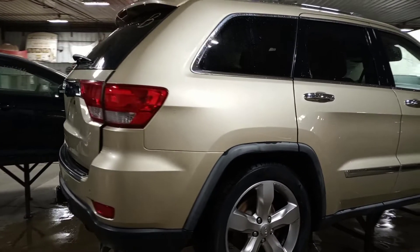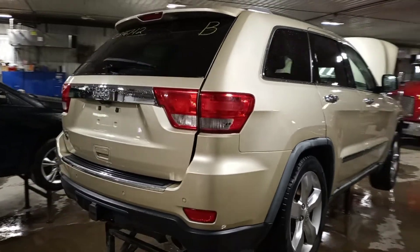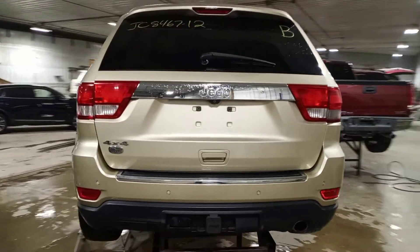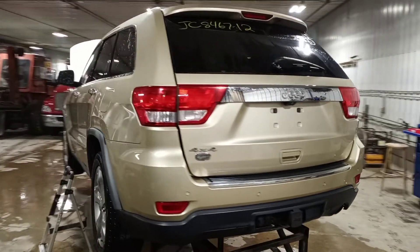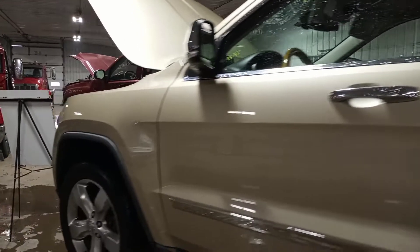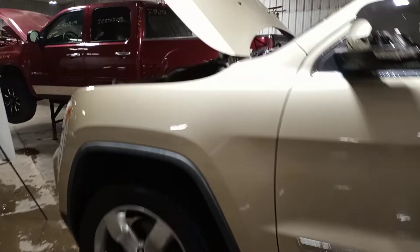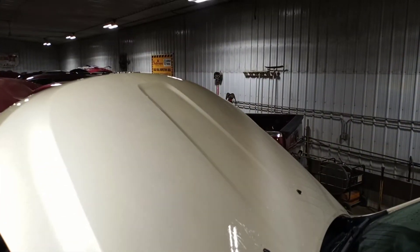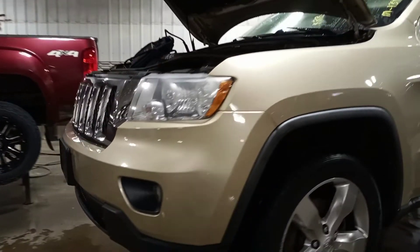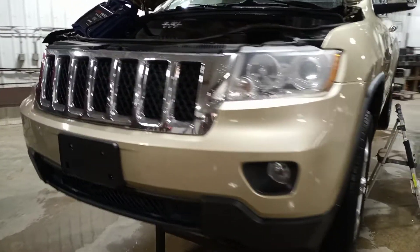It has park assist, power liftgate, backup camera, and a tow package. Also equipped with HID headlamps and fog lights.